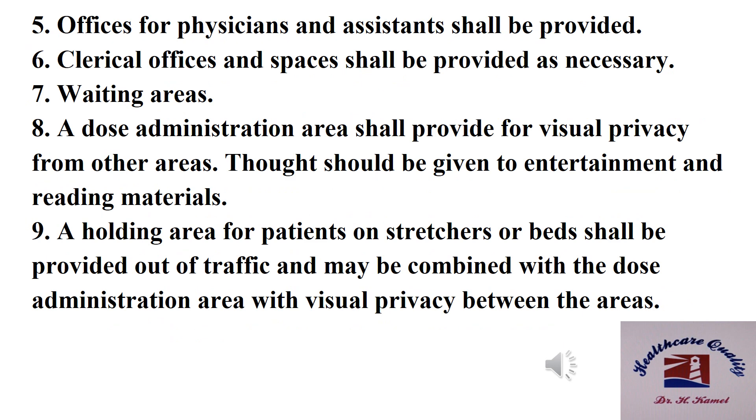Number five: offices for physicians and assistants shall be provided. Number six: clerical offices and spaces shall be provided as necessary. Number seven: waiting areas. Number eight: the administration area shall provide for visual privacy from other areas; thought should be given to entertainment and reading materials. Number nine: the holding area for patients on stretchers or beds shall be provided out of traffic, and may be combined with the dose administration area with visual privacy between the areas.